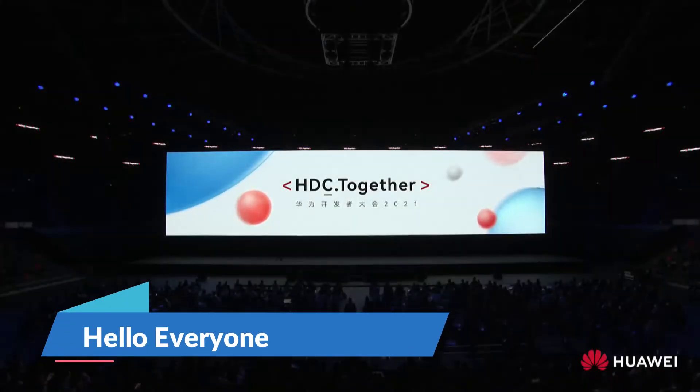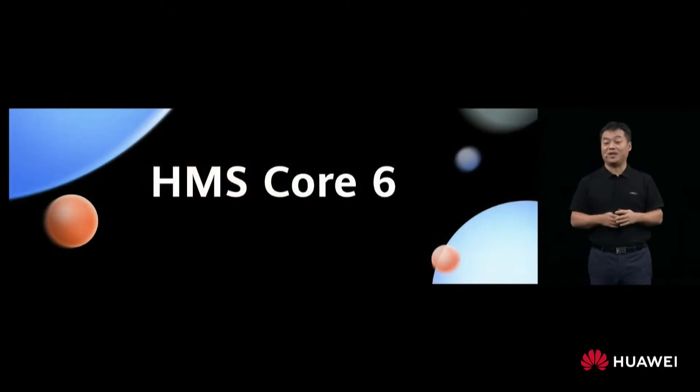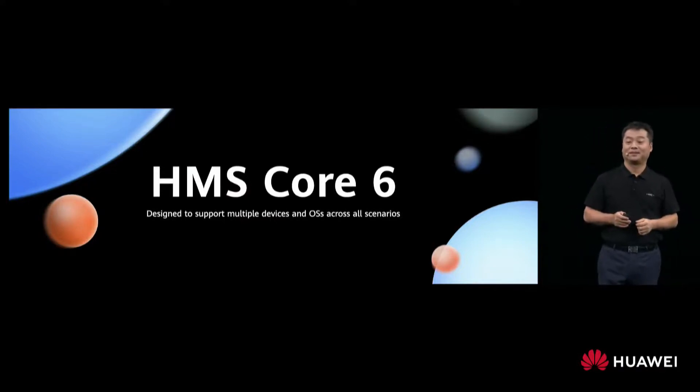Hello everyone. Huawei has officially launched the HMS Core 6 at STC 2021, and it is now open for cross operating system functionality and open source behavior for different operating systems.